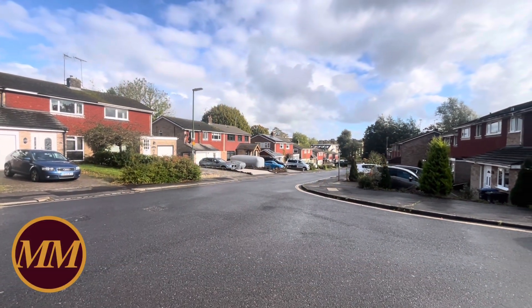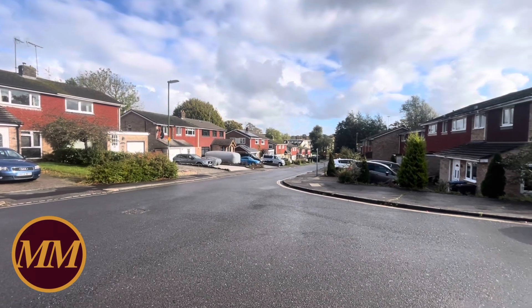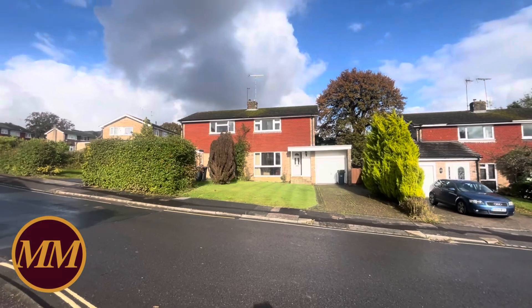Good afternoon. I'm standing here on Pasture Hill Road, literally 0.4 miles from the railway station which is in that direction. I'm about to show you around number 44 Pasture Hill Road.